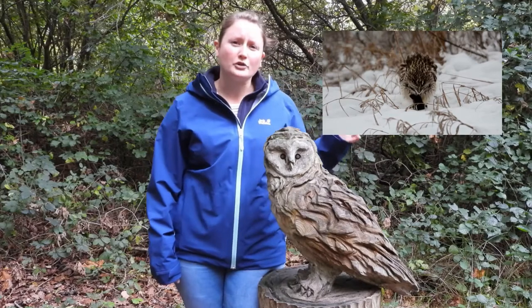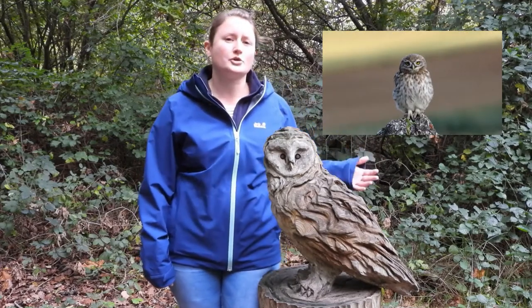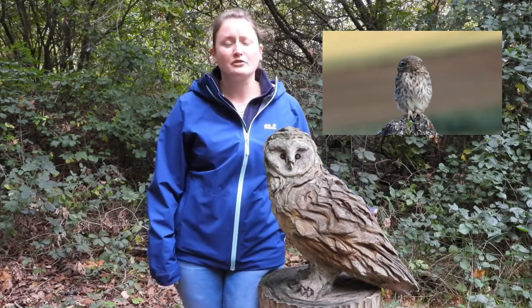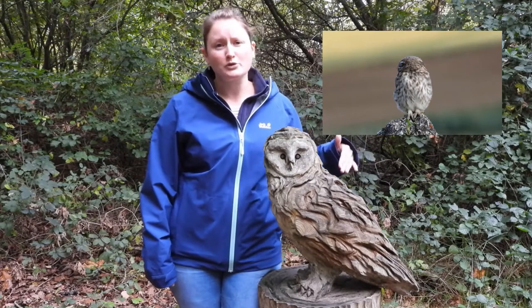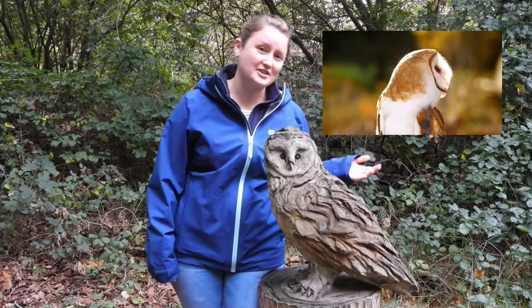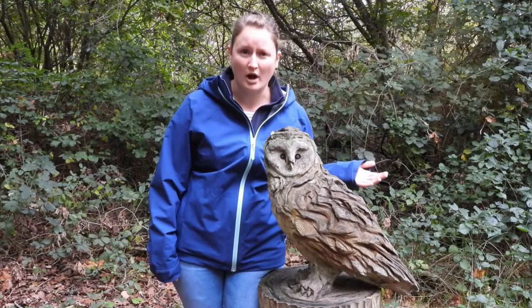On the conservation side of things, many of these owls are actually persecuted. The short-eared owl is really, really rare now in the UK because unfortunately grouse keepers tend to shoot them to stop them from preying on their grouse, even though this doesn't happen very often in the real world.